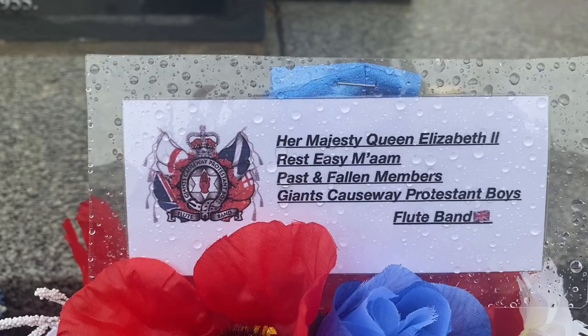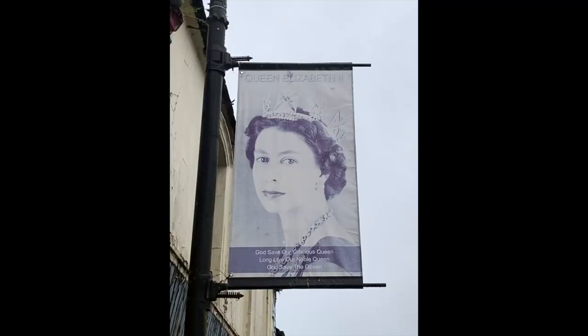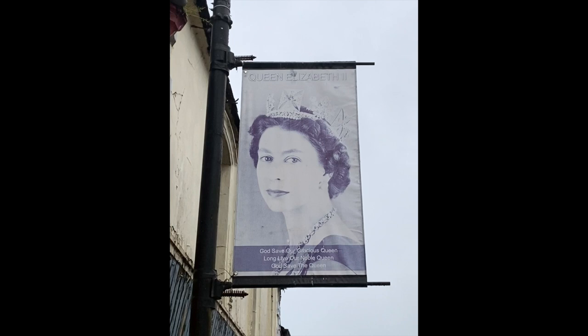The Queen's death on the day we departed for our trip and her funeral on the day we flew back home seemed to bookend our trip.